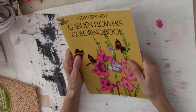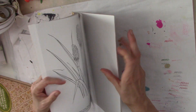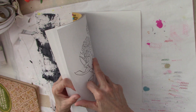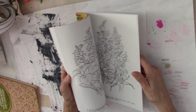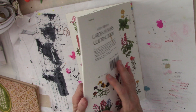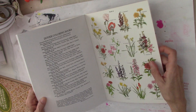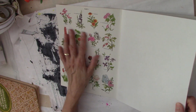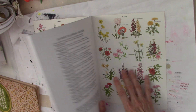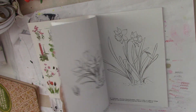Then I got a garden flowers coloring book. In the back and front cover they give you a key — it's like a nice heavy card stock. These can be cut out and used on cards or something like that. And then all these flower pages inside.